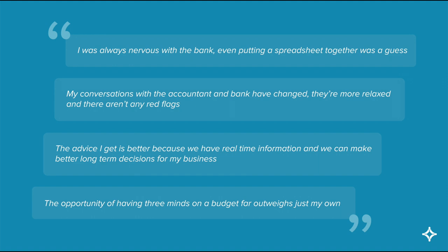We built Figured because we needed to bring together the whole farming team, whether it was across the accountant, the banker, a consultant, and the farmer. We wanted to bring everyone together so that they have access to real-time financial data, and they can build out their budgets in the same platform so that everyone is working off the same page. It's up to you whether you want to invite other people into the Figured file, and there are different user permissions so you have lots of flexibility.